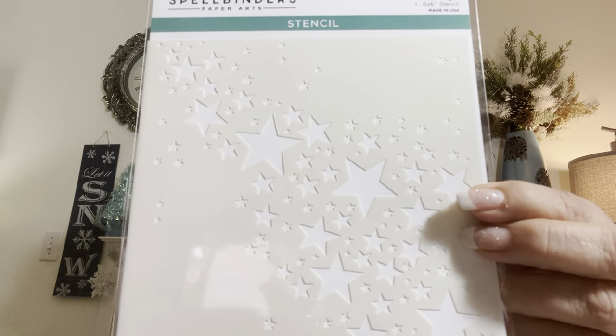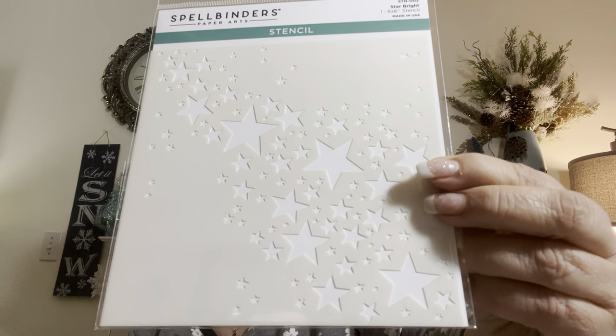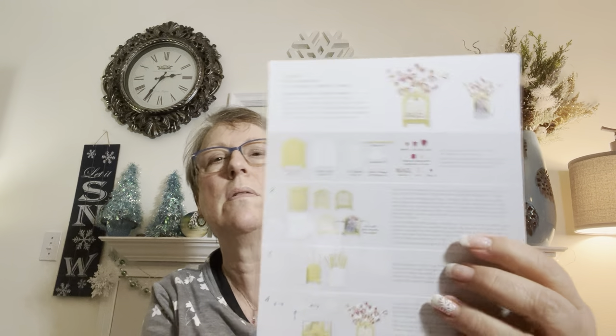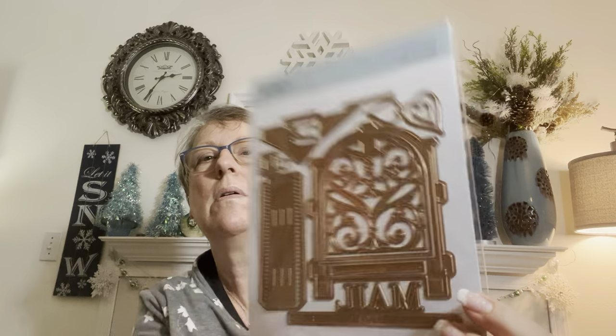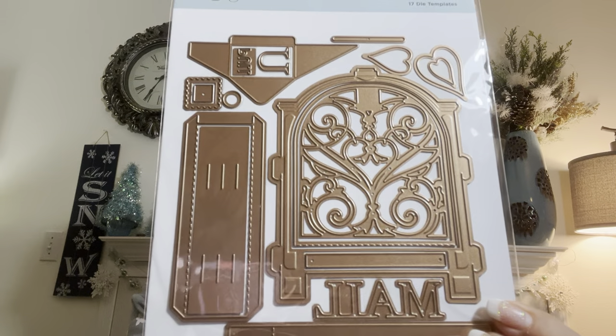Got this pretty stencil. And what is this one? This is another mail one. This is what it does, right there. Amazing Paper Grace. And these are the dies. It's a 3D project. So I could do my Valentine's with that, right? Yep. Cute.